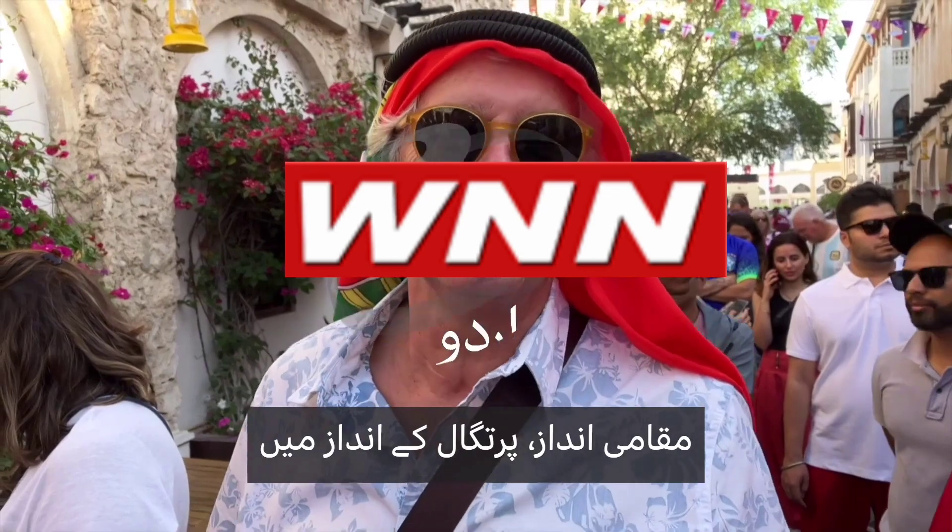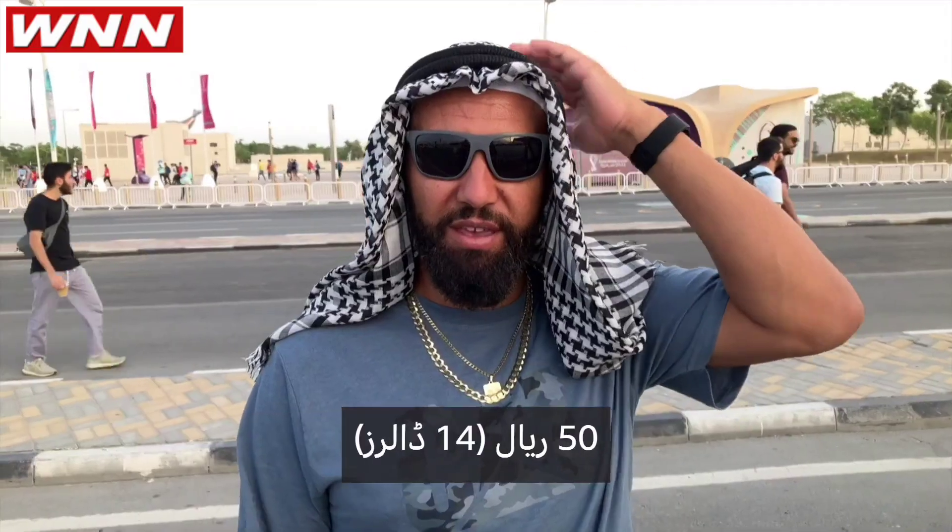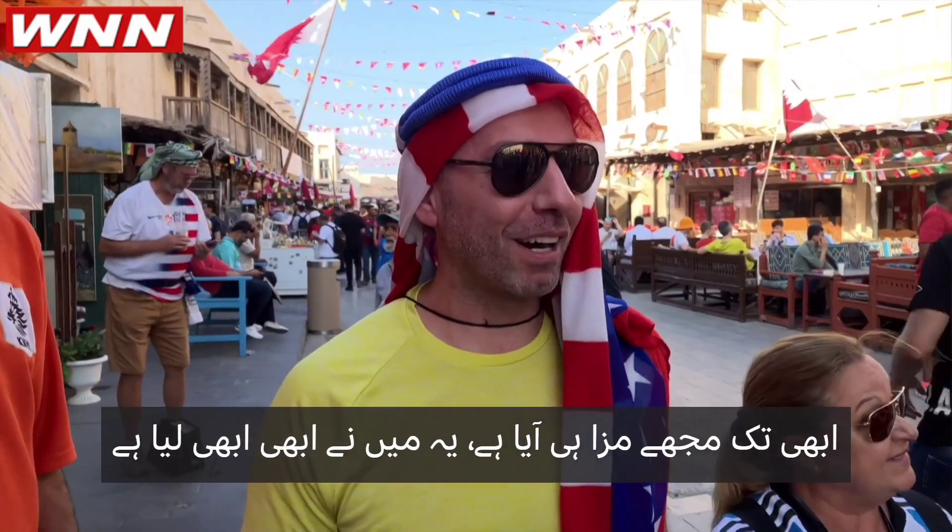Bismillah. Looking at Portugal look — 50 riyals. I enjoy it so far, I just got it actually.